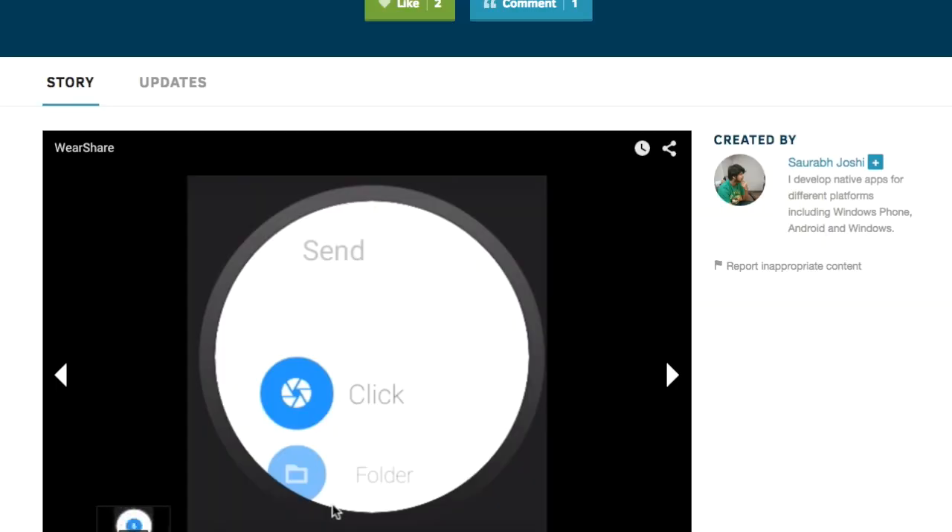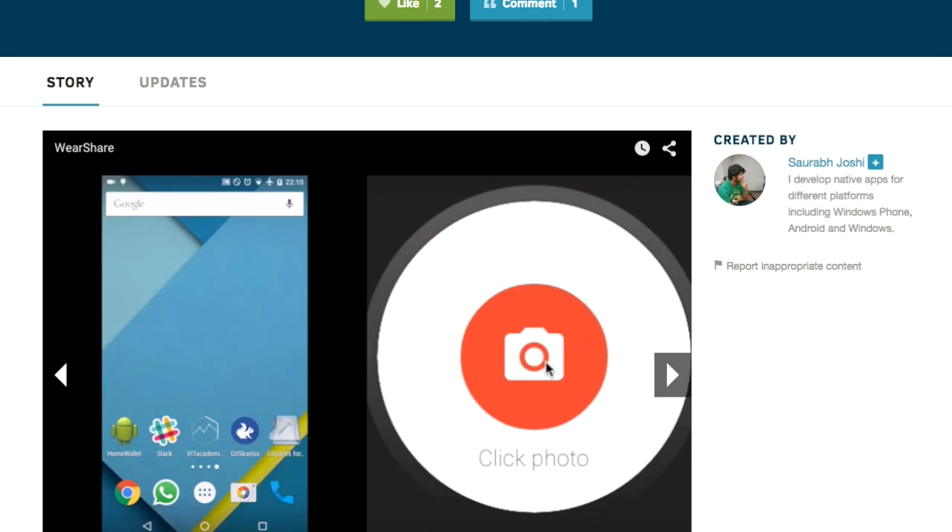Give them some love in the comments and we'll see you on the next full episode of Commit. Hey everybody, it's Neil Schaum here and this is my DevPost staff pick for this week. I picked WearShare, which is this great app by Saurab Joshi from Send Anywhere's Blue Airplane Hackathon.